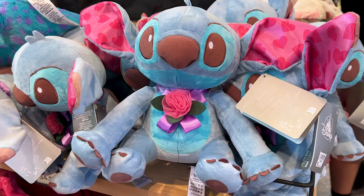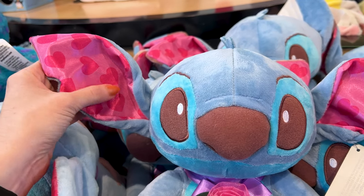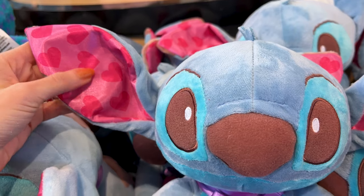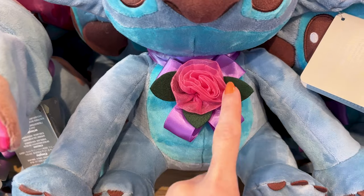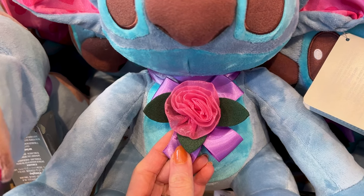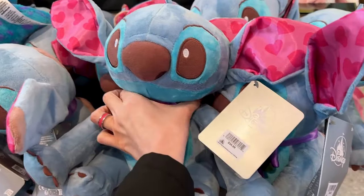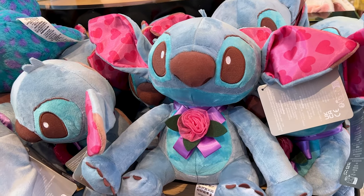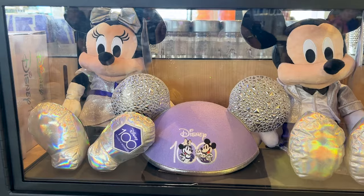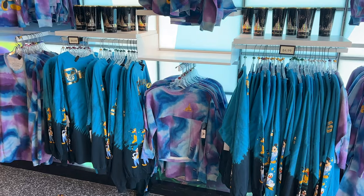Another Valentine's item — we have a Stitch plush and he is absolutely gorgeous. His ears are a satin material with pink hearts. He has a rose on the center with little leaves and a little purple bow. He is $35. What's interesting is it doesn't say 'Valentine's 2023,' which is nice because it can be a year-long plush. I love pink!